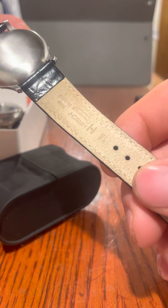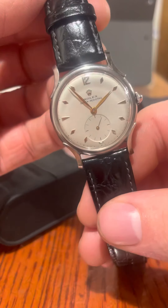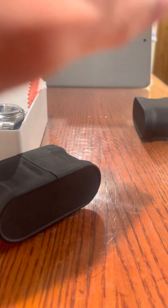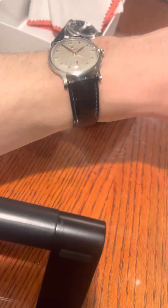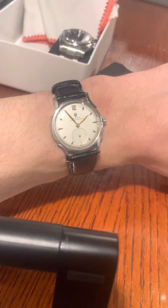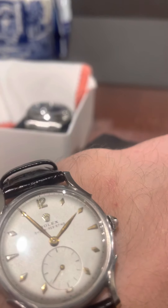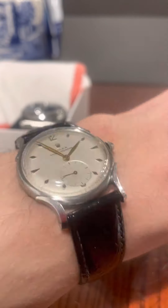Hirsch do make some nice straps — 18mm lug width as you can see. Just really surprised what you can get for the money if you look around. I'm going to put the watch on so you can see it on the wrist. As I mentioned, it is small, but it's wearable — not too bad at all. It's very much of its time in terms of size but it's unisex and it seems to look pretty good.